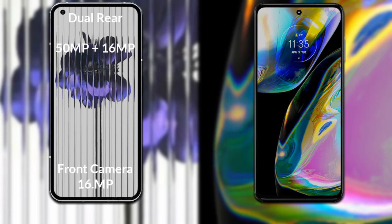If we compare the cameras of both phones, Nothing Phone One has a rear-facing dual camera setup. The primary camera is 50 megapixels, its secondary sensor is 16 megapixels, and the third sensor is 16 megapixels.